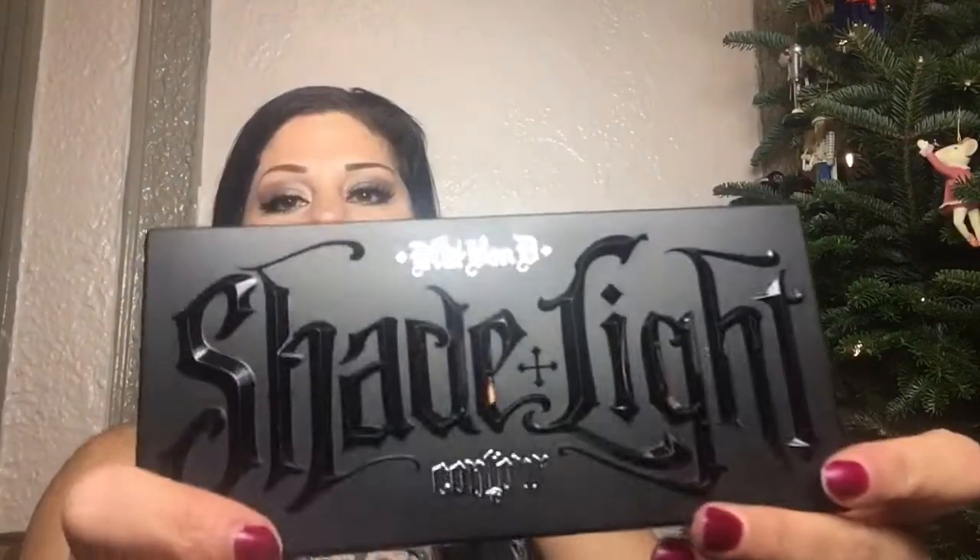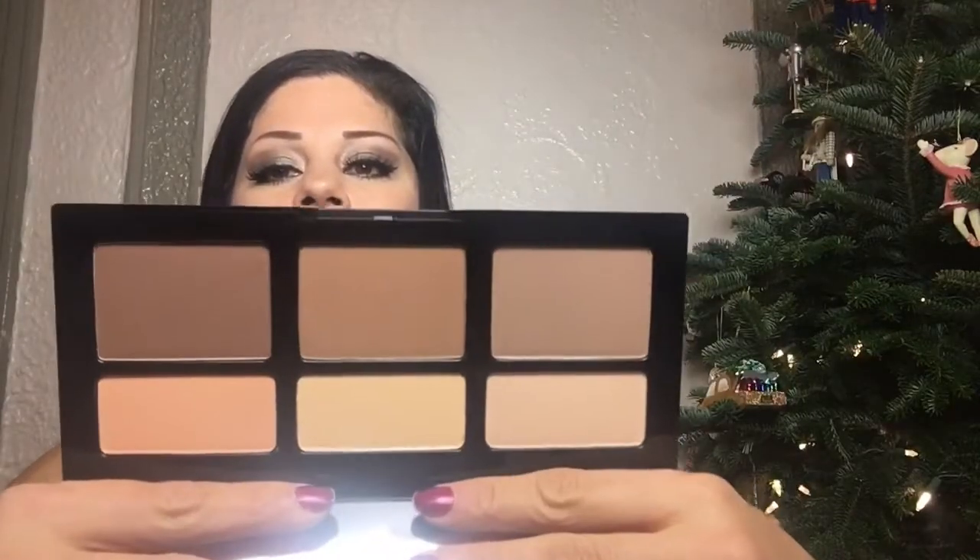All right guys, this is the end of the Sephora haul. My last product is the Shade and Light Contour Kit from Kat Von D. I love the casing. This is going to keep me super busy — days and days of fun. Now I'm going to show you what I got from TJ Maxx.